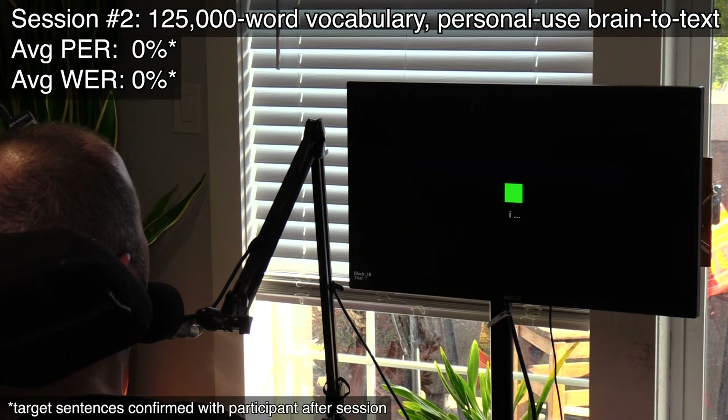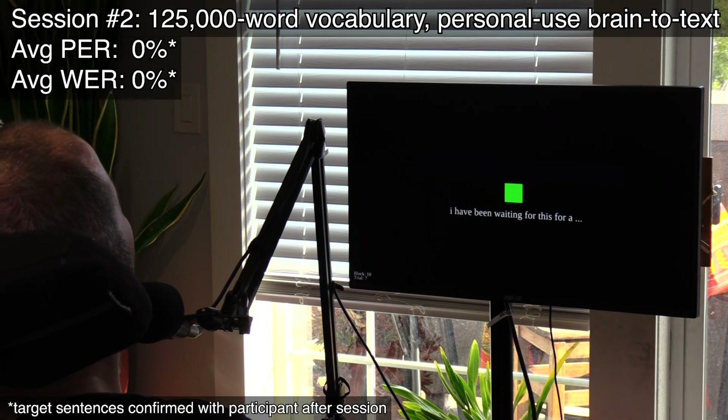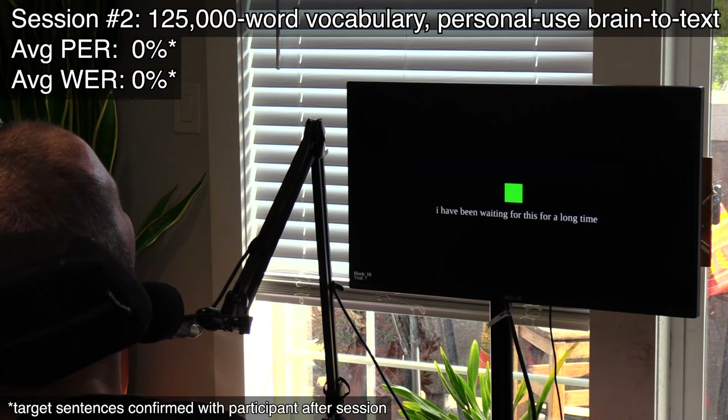In summary, we report a speech neural prosthesis that works on the first days of use and more than doubles the online accuracy of previous large vocabulary speech BCIs. We also report the first use of real-time, nearly intelligible, continuous speech synthesis. These results demonstrate that intracortical speech BCIs have reached a level of performance suitable for rapidly and accurately restoring communication to people living with paralysis. I have been waiting for this for a long time. Amen.